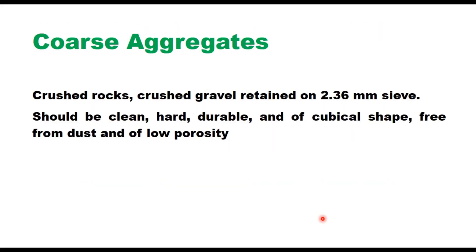Coarse aggregates are defined as the material retained on 2.36 mm sieve. They should be from crushed rocks or crushed gravel, and should be clean, hard, durable and of cubical shape, free from dust and of low porosity. When crushed gravel is proposed, 95% of aggregate retained on 4.75 mm sieve should have at least two fractured faces, because fractured faces provide good interlocking and friction between the aggregate and hence give more stability to the mix.